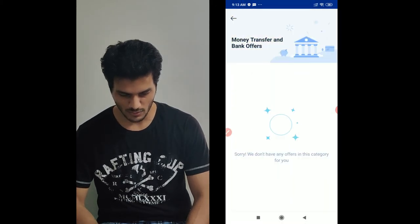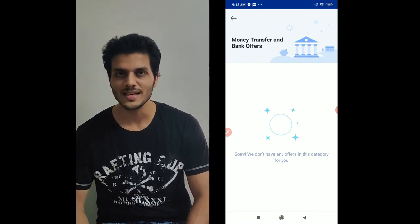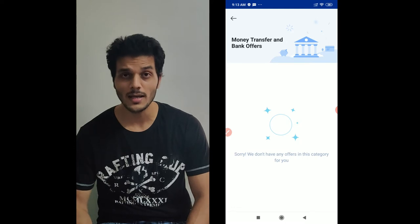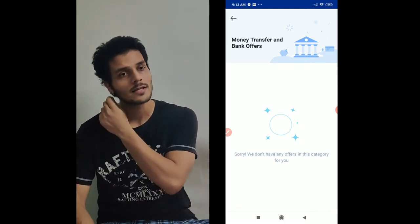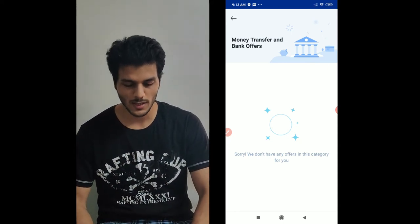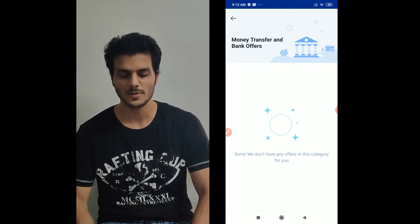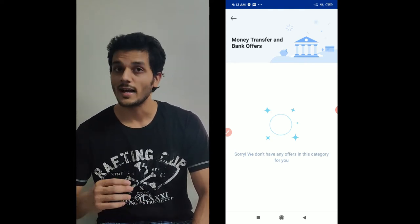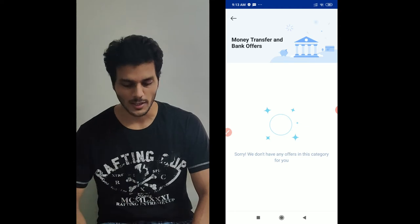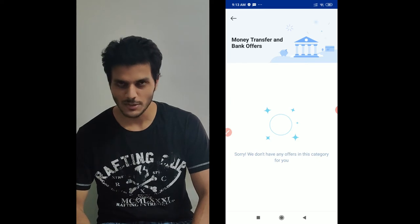The other thing here is money transfer and bank offers. You can check in your account if you have any offer or not. In my other Paytm account, there is an offer — if you add money, 1000 or up to 25,000, you can get a lot of cashback. So what you can do is add money to your wallet and use this offer with your credit card.